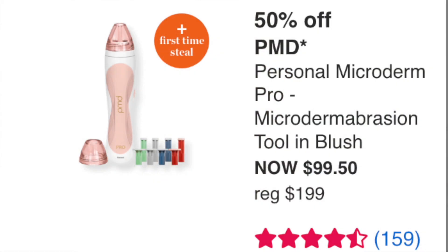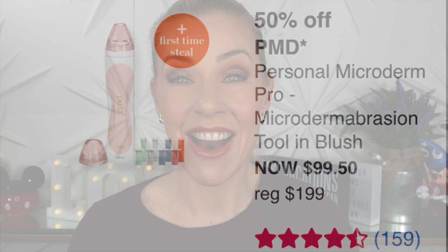The PMD Personal Microderm Pro Microdermabrasion Tool in Blush — normally $199, going to $99.50. I have this from a previous sale and absolutely love it. I don't use it as often as I should, but when I do it works really well. The key is you have to actually use it. Great to do at home, fantastic product.